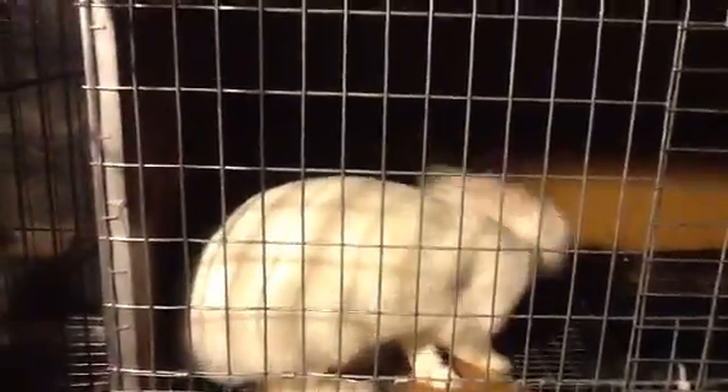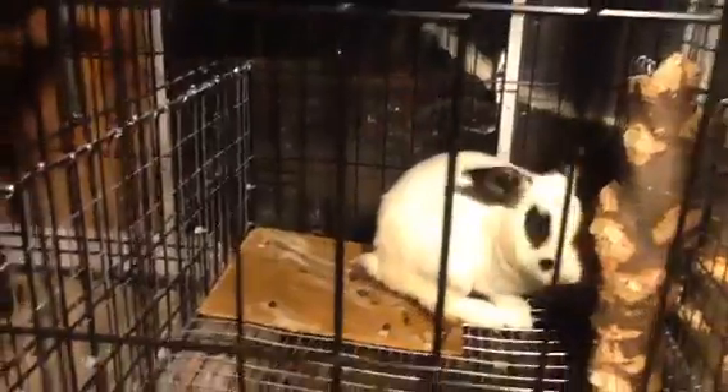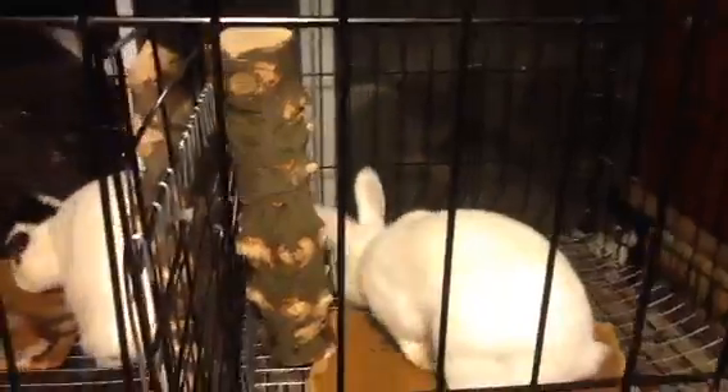Lucy is expecting a new litter from Tyson. He's a much newer buck — I got him a couple months ago. I actually bought him. Jack and Lucy are actually ones I raised.